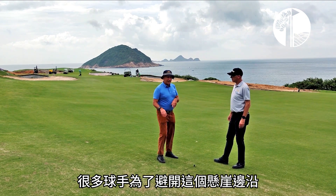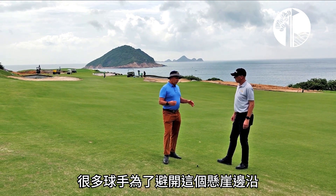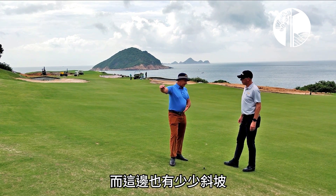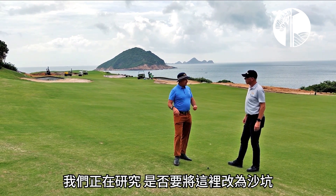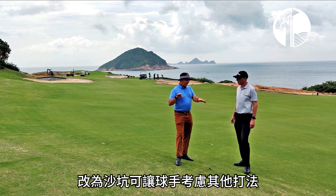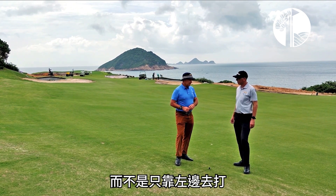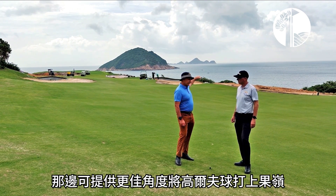We're standing on the left side here at the moment, where of course most people off the tee bail left to avoid the cliff edge and avoid the danger. That gives us up on a side slope here, and we're in discussions about potentially bunkering right where we're standing now — about 230 to 40 yards off the elevated tees down there — having golfers have to think about where they're going to put their tee shot, not just bail left all the time. And if the better players can use the right side of the hole, that will get them into the better angles of the green.